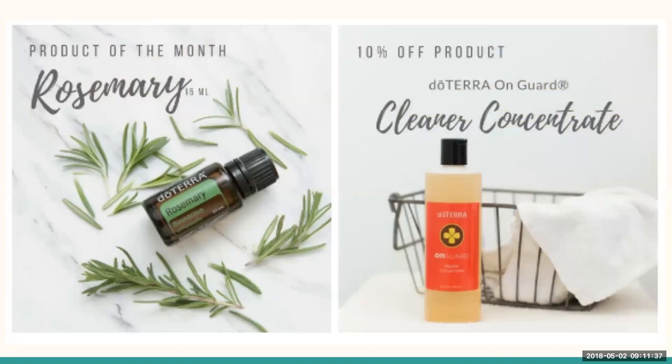Our product of the month this month is Rosemary, and it's a wonderful 15 milliliter bottle. The product of the month is a free product that doTERRA gives out every single month — something different, something new. You are eligible for that when your LRP order goes out at 125 on or before the 15th of the month. Rosemary is amazing for your respiratory system. I love it for muscle release. It's great for adrenal support. I like to add a drop to my shampoo in the morning — it helps to stimulate hair growth.